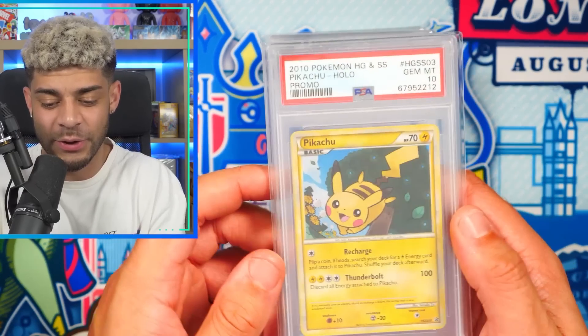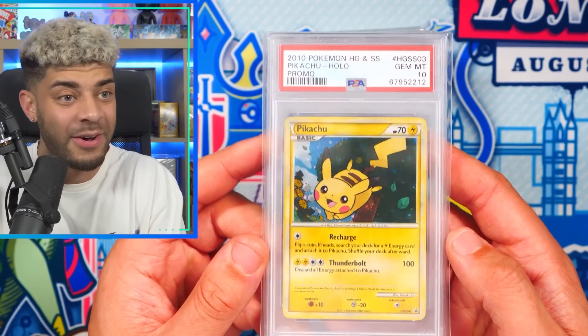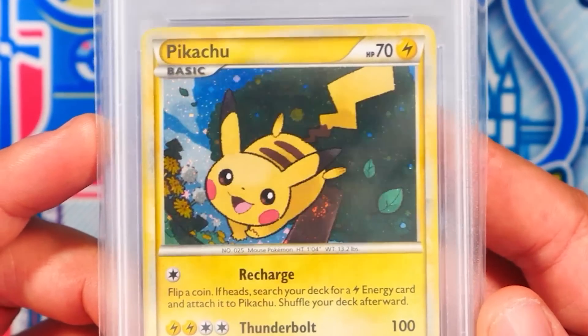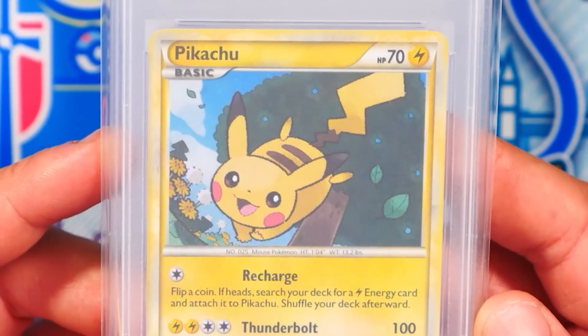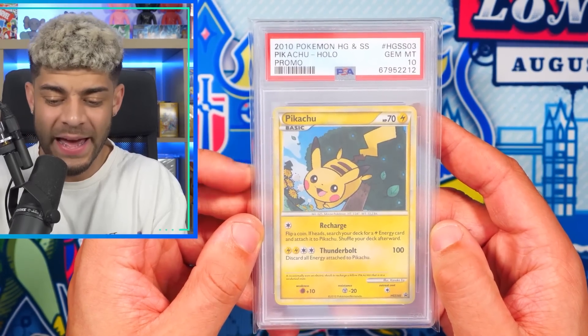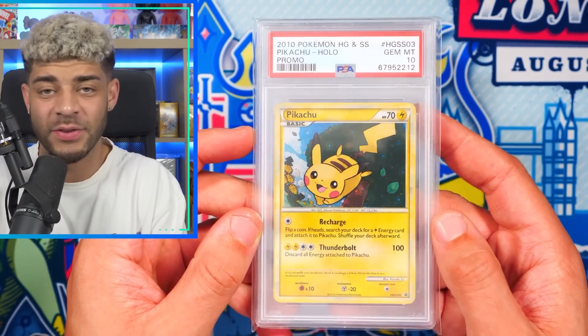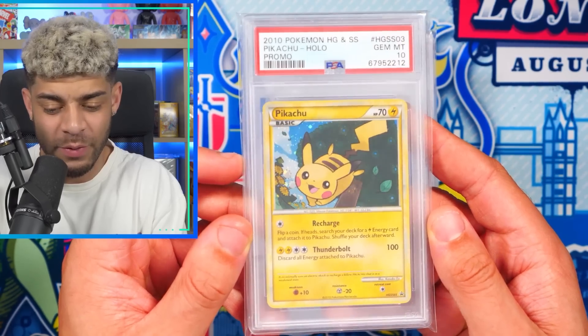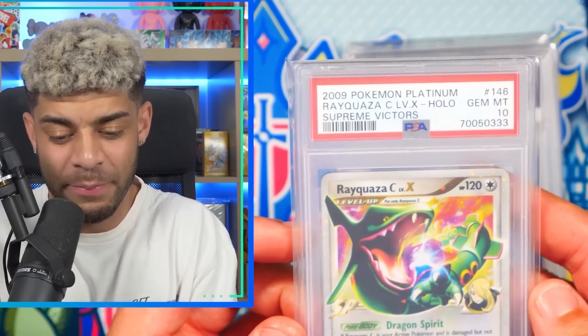Moving on — this Pikachu is so sick. This is a Black Star promo from the HeartGold SoulSilver era. You actually got this in a triple blister and I managed to get it in a PSA 10. This is really low pop again — a pop 26, so there are only 26 in the world in a PSA 10. I actually have quite a few cards that are really low pop, which I'm pretty proud of. It's always really nice having cards that are very, very low pop.